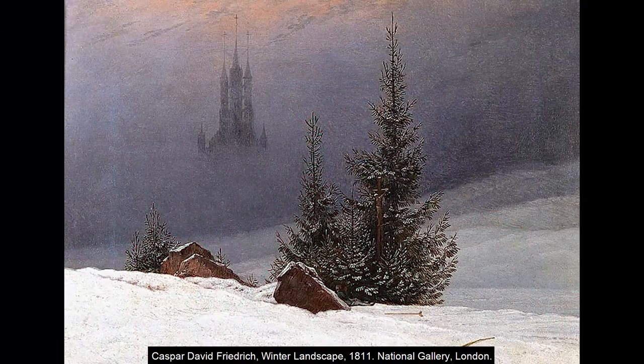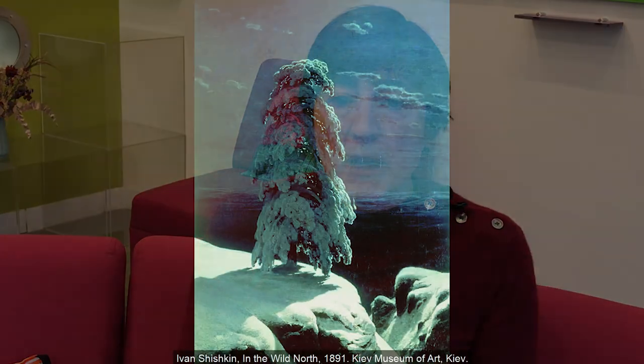It's hardly surprising, of course, that winter should be associated with the Far North. Many of the most striking images of this season are by artists from Northern Europe, like the early 19th century German artist Caspar David Friedrich, whose snowy winter landscape features evergreen trees and a Gothic church spire, so that the whole scene becomes symbolic of the North. Later, the Russian artist Ivan Shishkin made the symbolism of the winter landscape explicit in his painting In the Wild North.